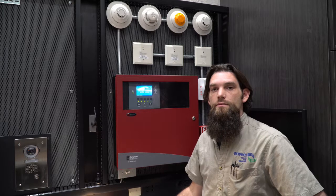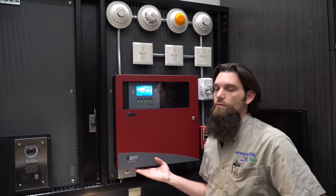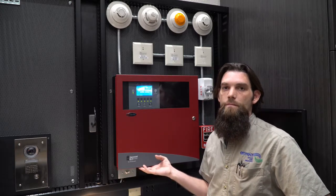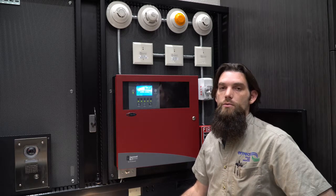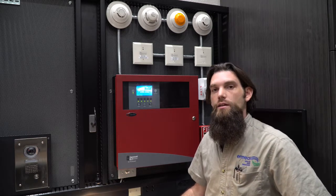Today we're in the lab and we're going to take an inside look at fire alarm systems and devices. My name is Kyle. Here at the intake lab we have a fully functional fire alarm system on display. Today we're going to be talking about the differences between multiple detectors, how they work and what they do.